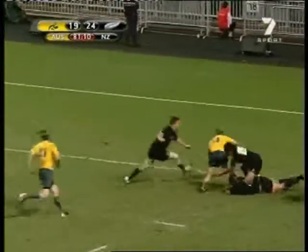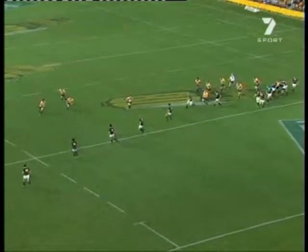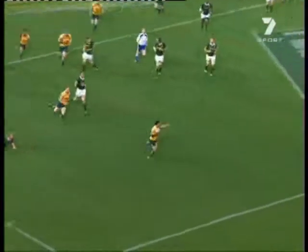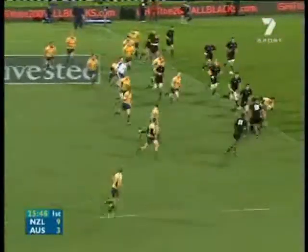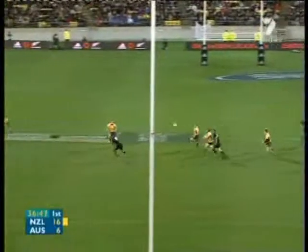The player I believe should be the Wallabies' number 13 has both the ability to crash the ball forward from that position and also the footwork to get into holes, and that's Adam Ashley Cooper. He's proven to be the most effective player the Wallabies have used at number 13 in the last few years. He's got good footwork to get into holes, good speed, a good fend, he's a strong ball runner, and he's got a proven record of scoring tries in that position.